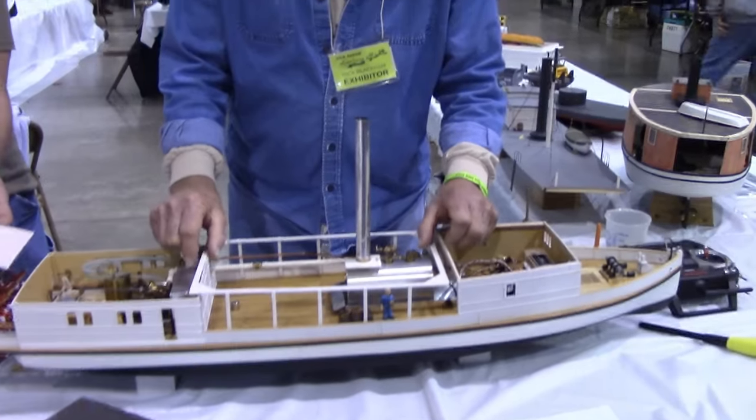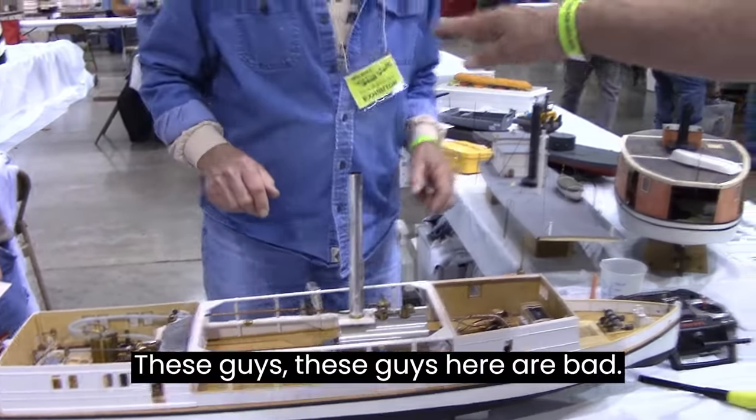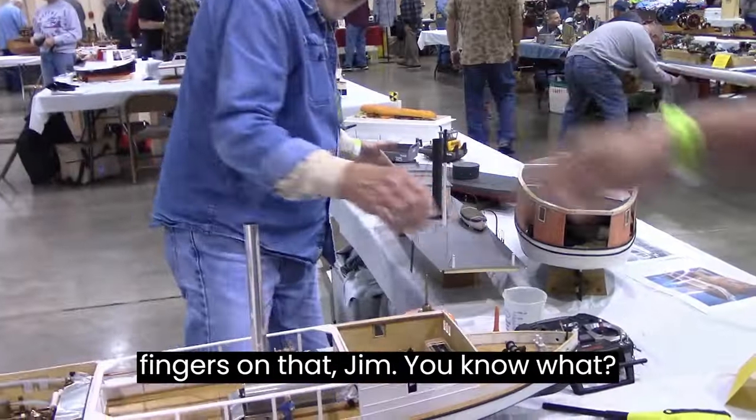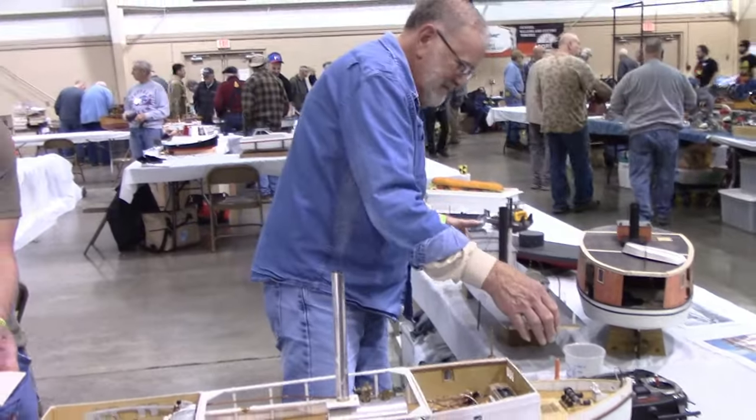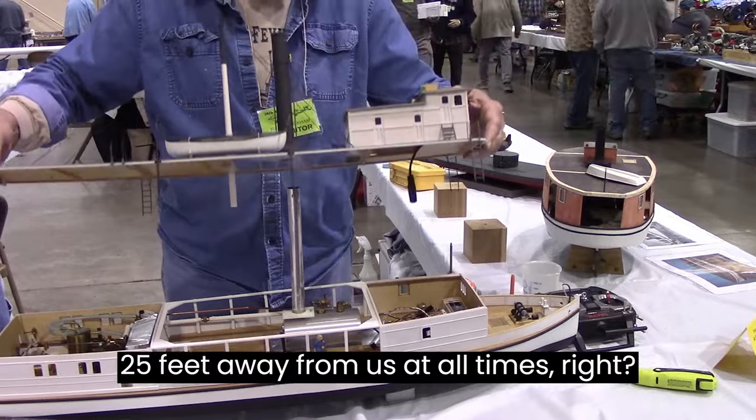That's grandpa. You don't have to look at these guys — these guys here are bad. They're steam. You're putting your fingers on that. Tim, you know what's going on. Your monitor says you're not supposed to be over on the steam — that's 25 feet away from us at all times.